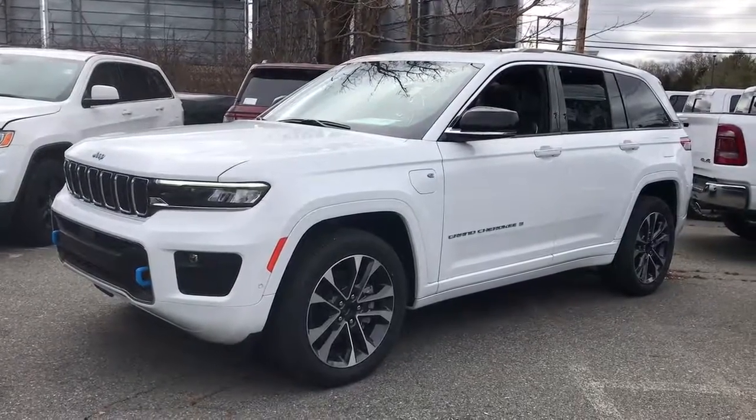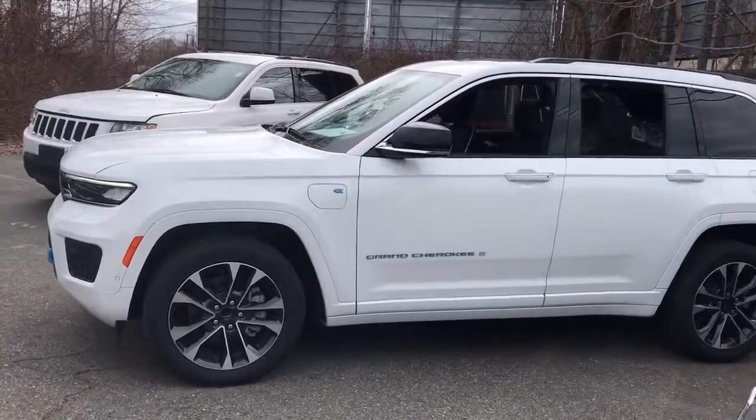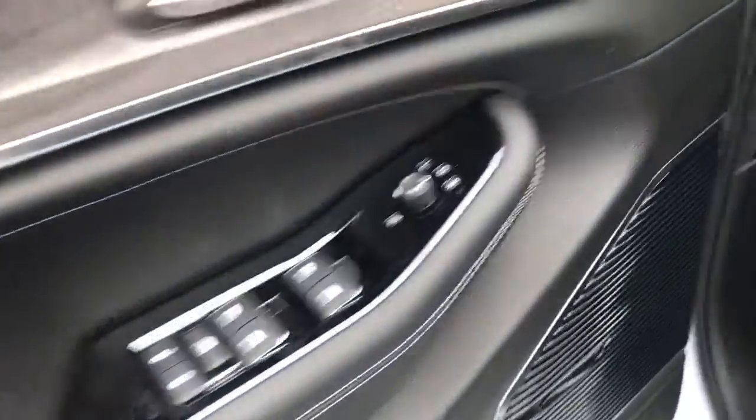You just found the 2023 Jeep Grand Cherokee — the stylish all-terrain SUV that blends comfort, high-performance, and rugged capability.